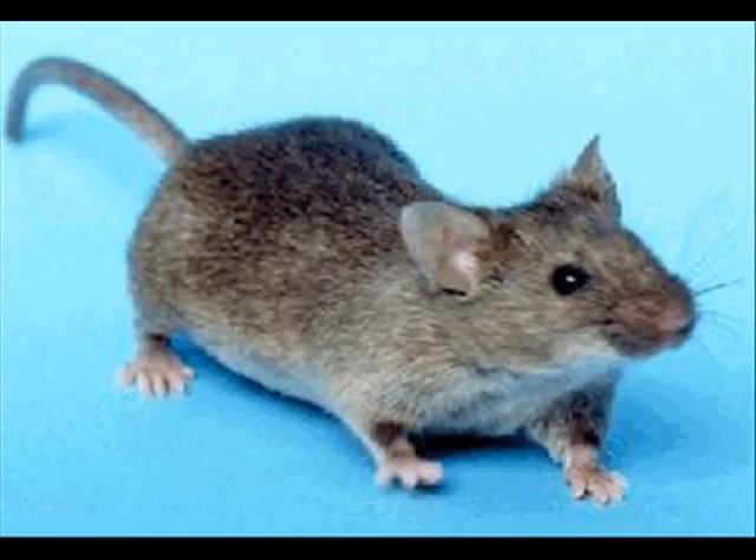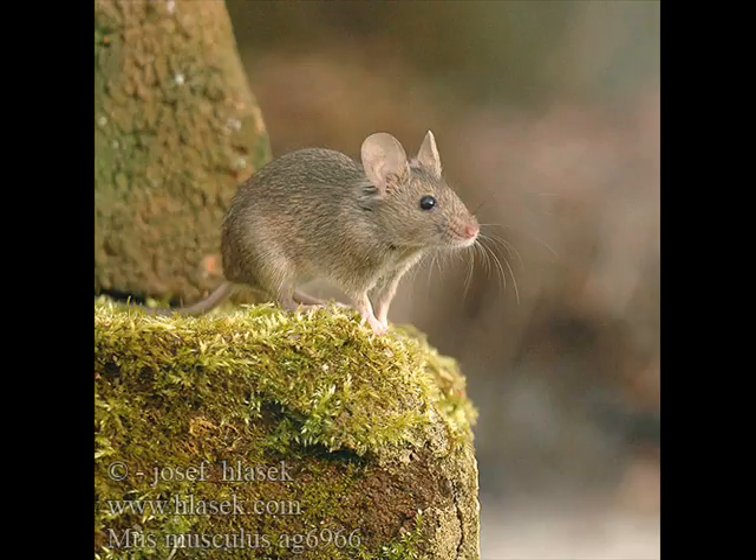The house mouse is an extremely common pest, whose infestations frequently occur throughout the world. Many people can easily recognize these dark-haired creatures, around 2 to 4 inches in length, and it is the house mouse which can often be found ready to adopt in pet stores.